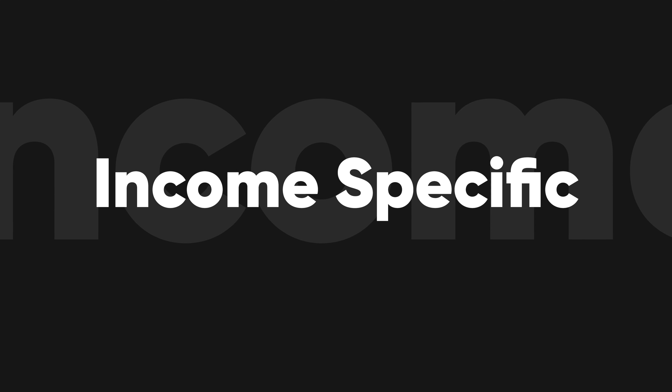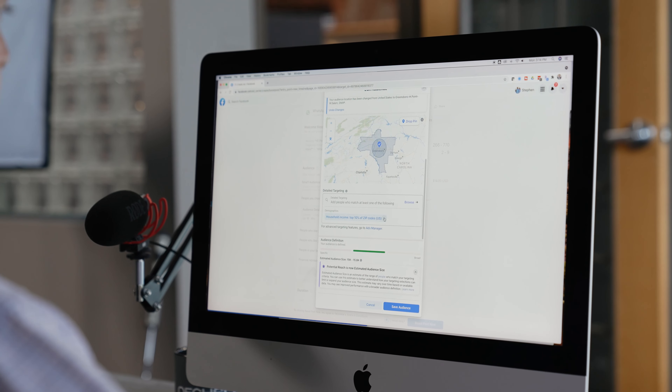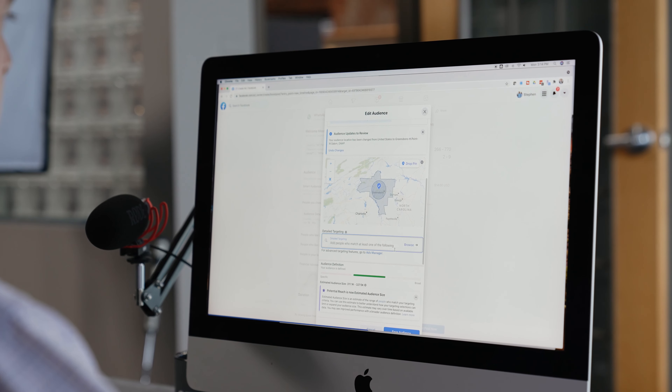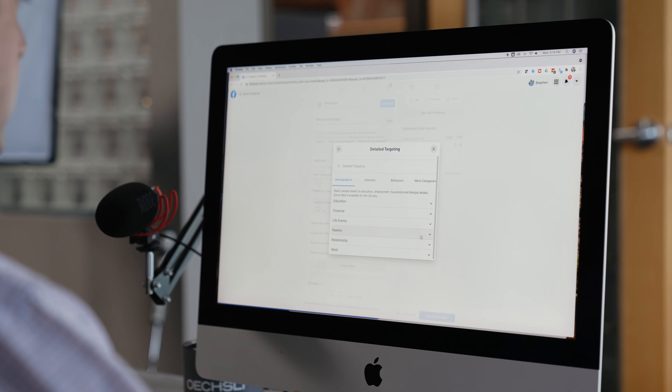Number two is income-specific targeting. Facebook only gives you so many parameters here, but if you want to target the top 10% of income earners in your area, it allows you to do so. Obviously there's a little bit of guesswork here on the part of Facebook — it's not an exact science, nor are any of these targeting criteria — but keep in mind there may be better ways to target those with money.